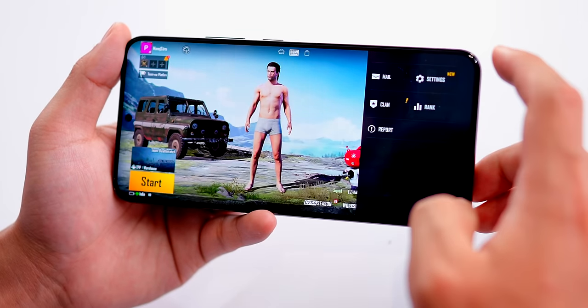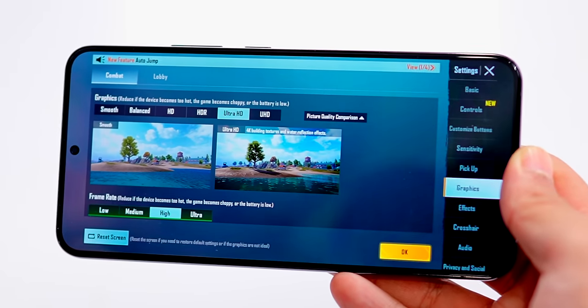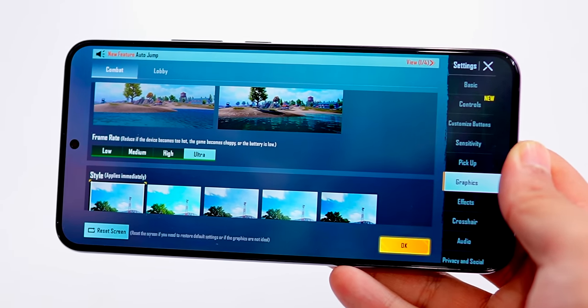Let me test the gaming performance. Go to settings, go to graphics — Smooth, Balanced, HD, HDR, Ultra HD. Let's push it to Ultra HD and Ultra framerate.